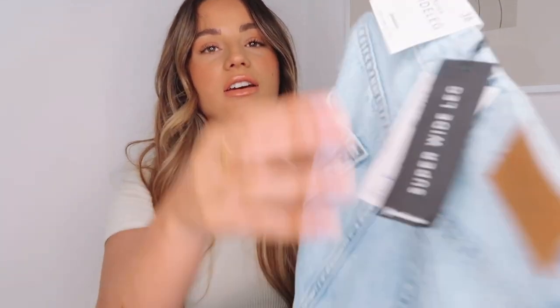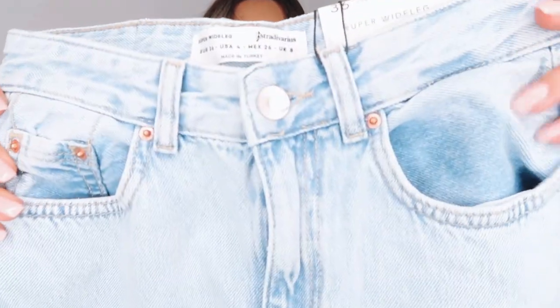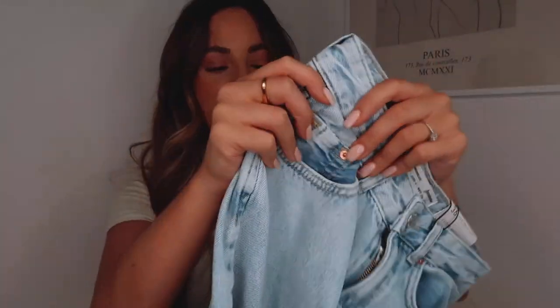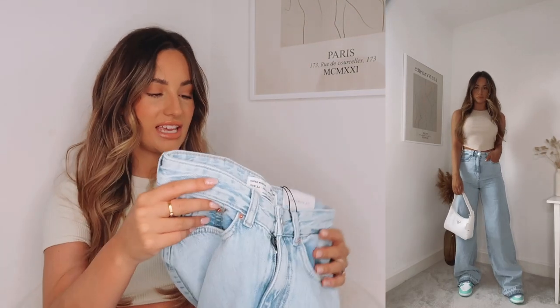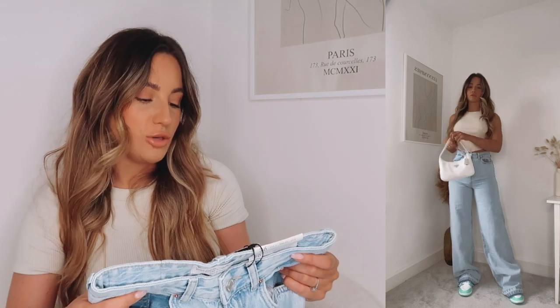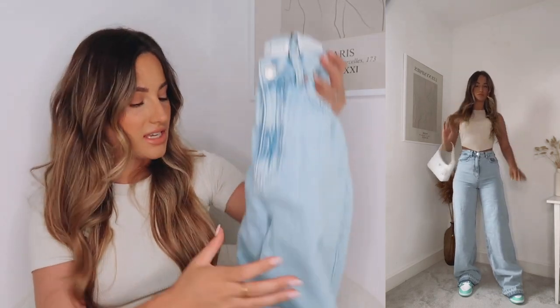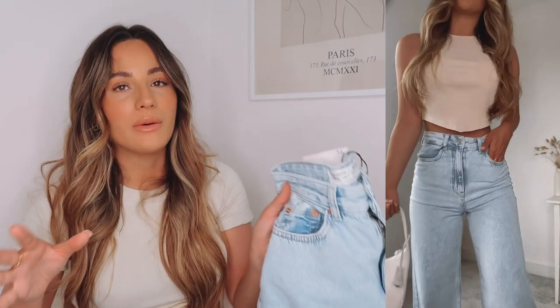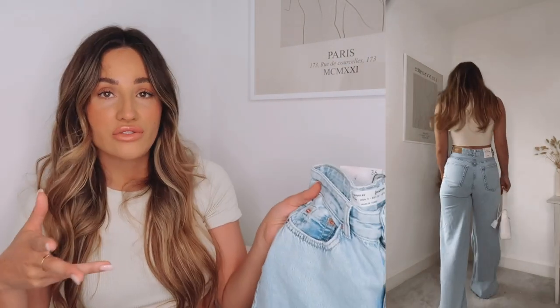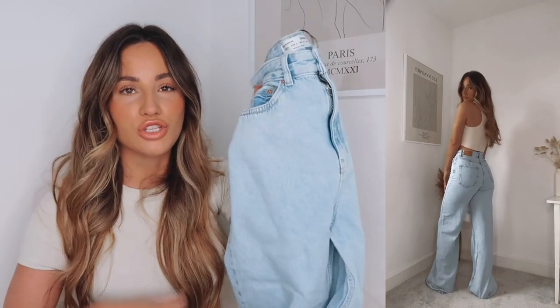Super high waisted which is fabulous. They've just got two pockets in the back and that's the front of them. I love the colour - it's a really light pale blue. I'm just hoping they fit nicely and they're not going to be too big, but I'll show you in the cutaways. These type of jeans I love to wear with just a tank top and a blazer over the top - that's kind of my go-to look at the moment.